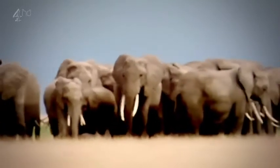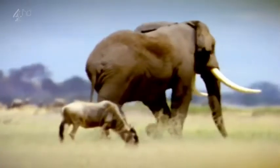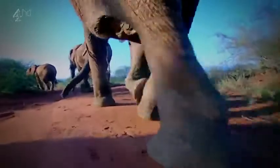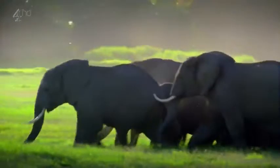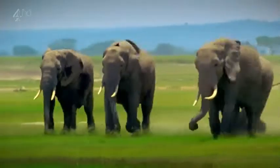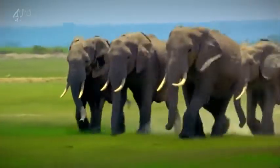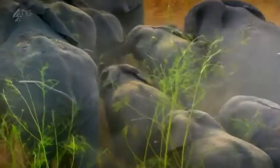Elephants can weigh up to 12 and a half tonnes, and their legs have evolved to support that weight. They spend their entire lives on their feet — if they lie down, they can suffocate. Yet when they want to, elephants can move surprisingly fast, reaching speeds in excess of 20 miles an hour. This produces potentially bone-shattering forces. So how do they manage to run?